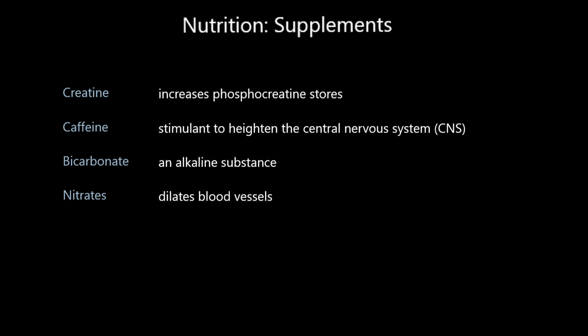We'll look at each one individually. Creatine is used to increase your phosphocreatine stores. Caffeine is probably the most common of these four - it's a stimulant that heightens your central nervous system. Bicarbonate is an alkali, and as you may remember from school, acids and alkalis neutralize each other. Nitrates dilate your blood vessels - they open them up. We'll go through each one, looking at why you take it and the side effects.